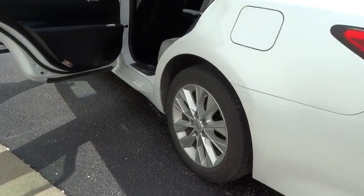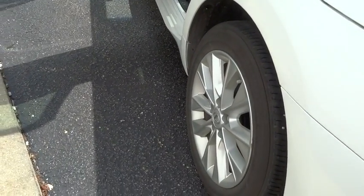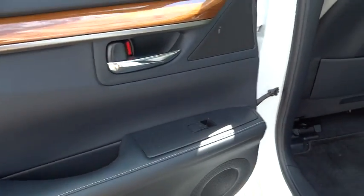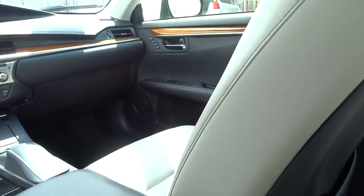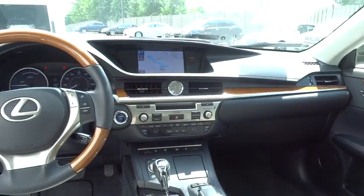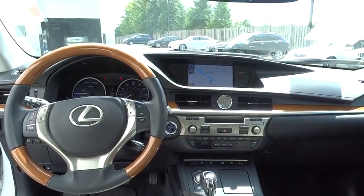Here are some of this vehicle's great options: power passenger seat, traction control, dual airbags, air conditioning front, power steering, four-wheel disc brakes, eight speakers, power windows, rear window defroster, security system, fog light, compass, trip computer, and electronic stability control.